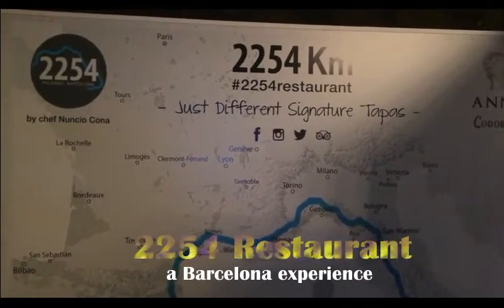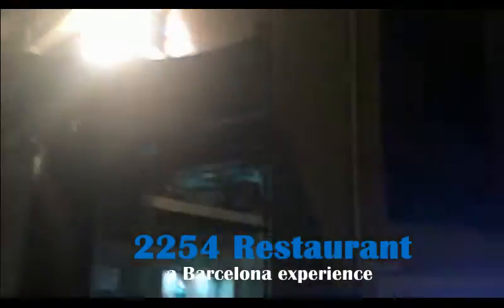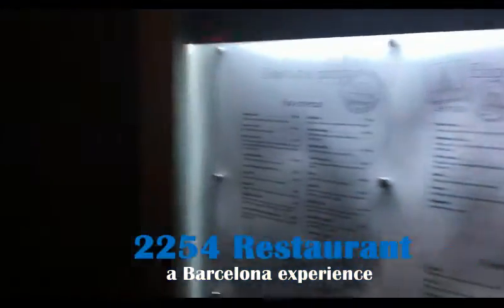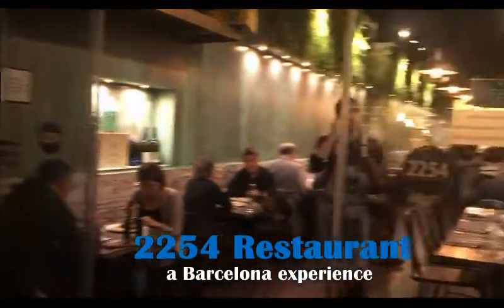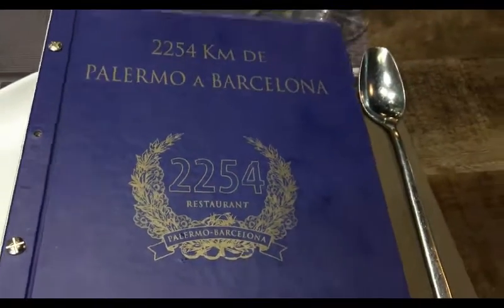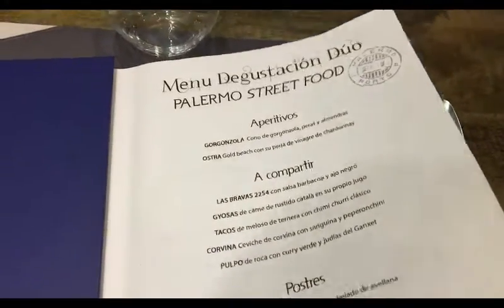Tonight's dinner is brought to you partly by 2254 - a good type of tapas. There's the sign, though it's hard to see, and here's the other menu. Let's go see what it's all about. It's a full house tonight. Welcome to 2254 Restaurants, a unique tapas experience. Let's see what they have to offer.